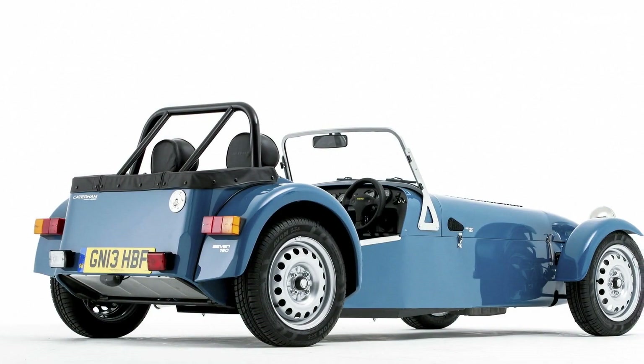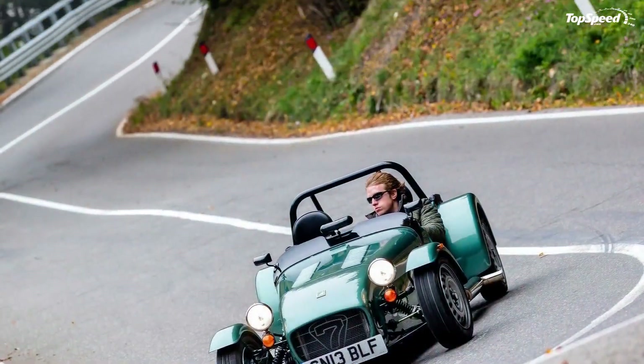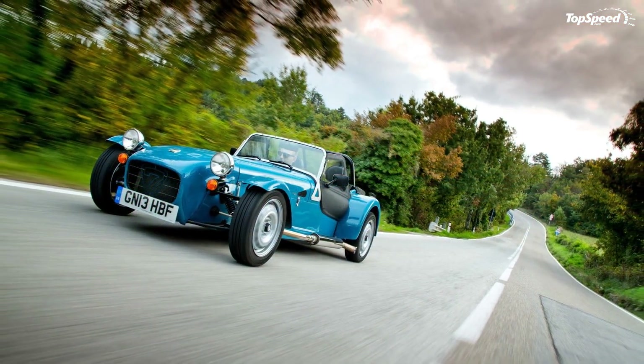In terms of competition, the 2014 KTM X-Bow is one of the few competitors the Caterham has to fend off. It is powered by an Audi-sourced engine that delivers a total of 220 hp and sprints the car from 0 to 60 mph in 3.9 seconds.